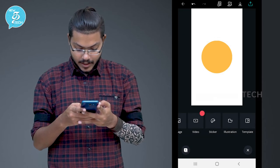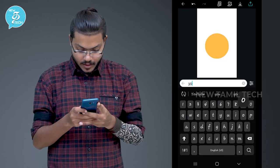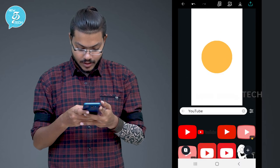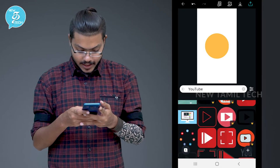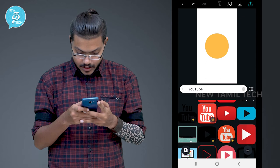Click on the illustration, then type 'YouTube' in the search bar. You can click on YouTube logos. That is simple. Click on it — you can adjust the size.